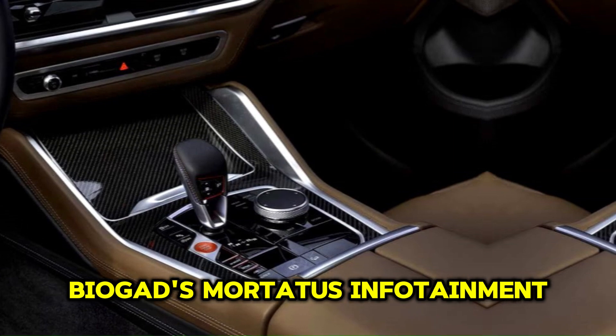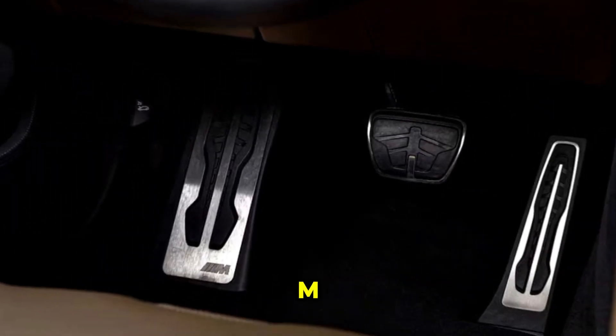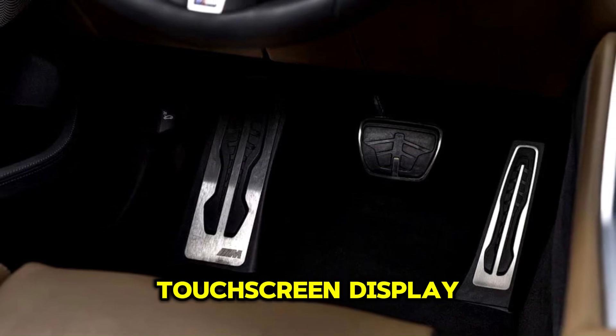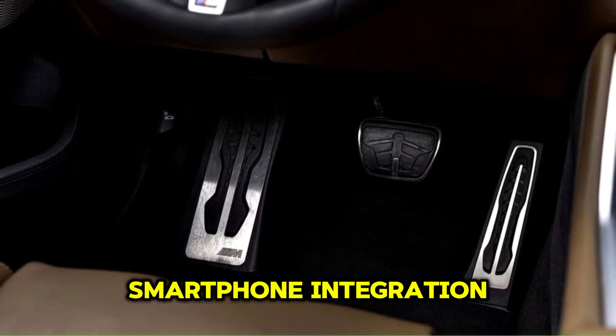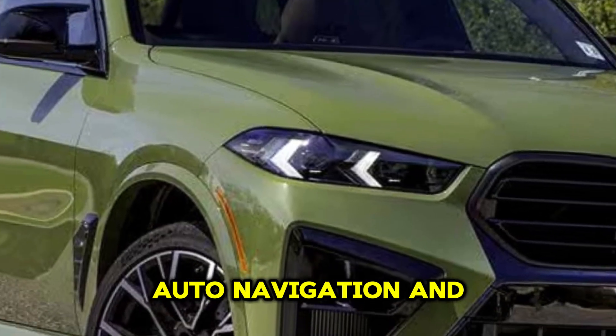BMW's latest infotainment system is likely incorporated into the X5M, featuring a large touchscreen display with intuitive controls, smartphone integration, Apple CarPlay, Android Auto, navigation, and voice commands.